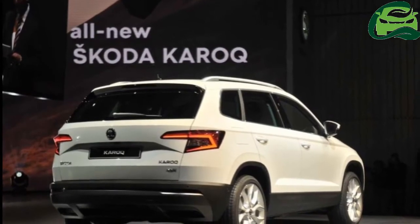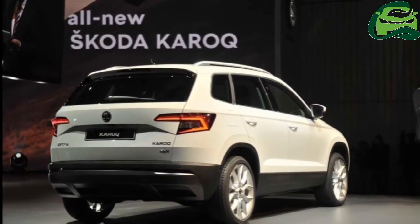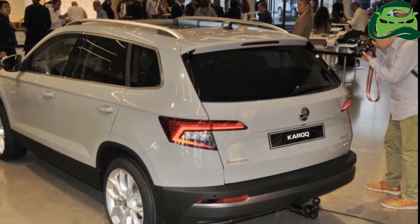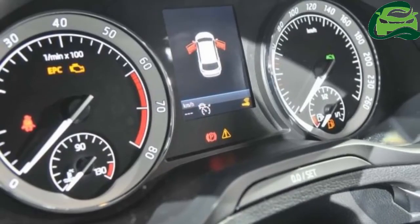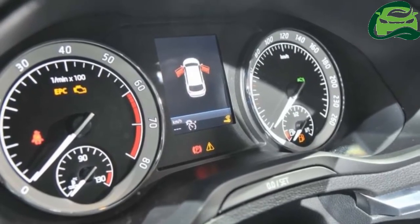There's a maximum load space of 1,630 litres in the SUV, which buyers can increase to 1,810 litres by opting for a grade equipped with the VarioFlex system that consists of three separate, individually adjustable and removable rear seats.